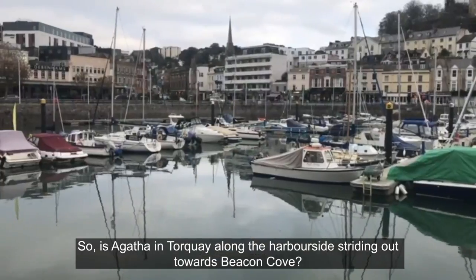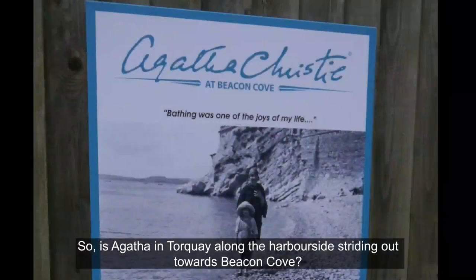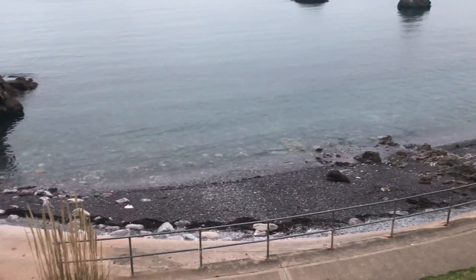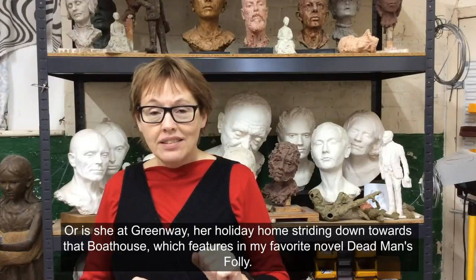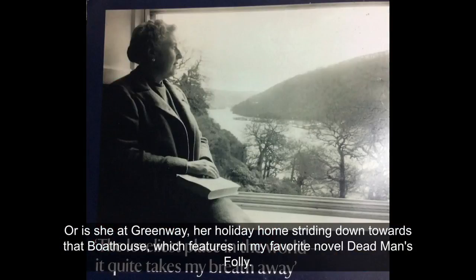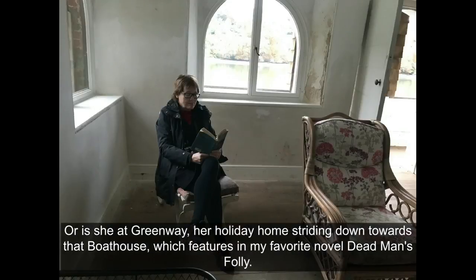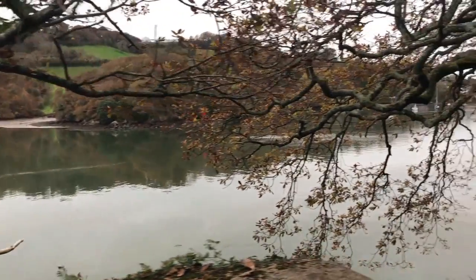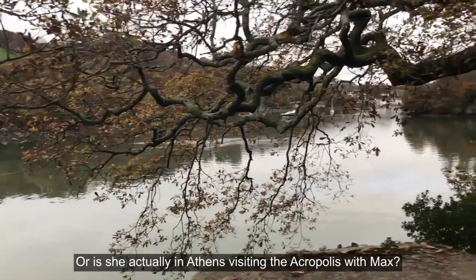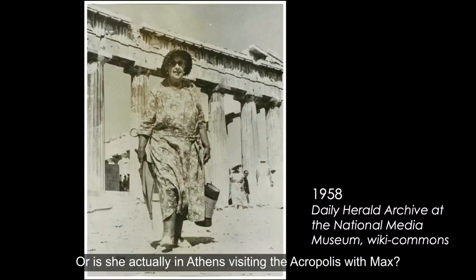So is Agatha in Torquay along the harbourside striding out towards Beacon Cove? Or is she at Greenway, her holiday home, striding down towards that boathouse which features in my favourite novel, Dead Man's Folly? Or is she actually in Athens, visiting the Acropolis with Max?